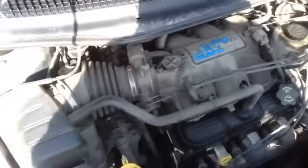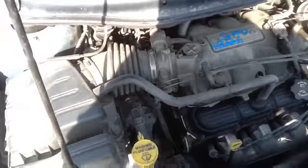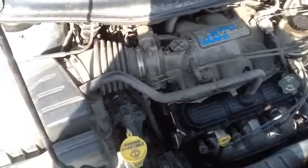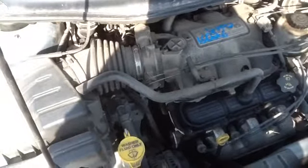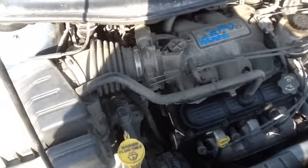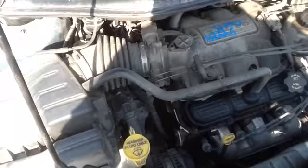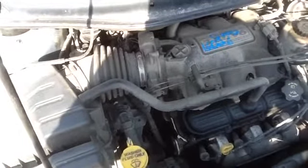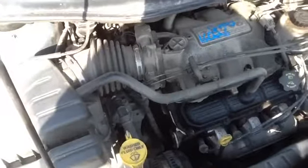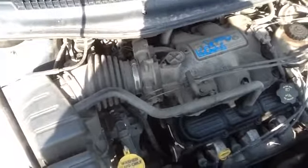And we'll take a look at this 3.8. Once again, this is a 2005 Chrysler Town & Country, stock number 16D-26, with a 3.8. Thank you.